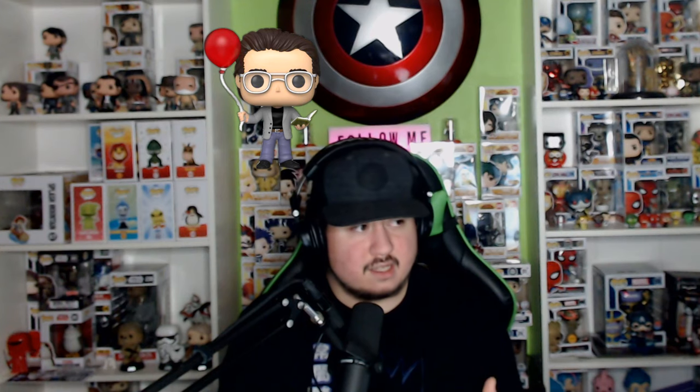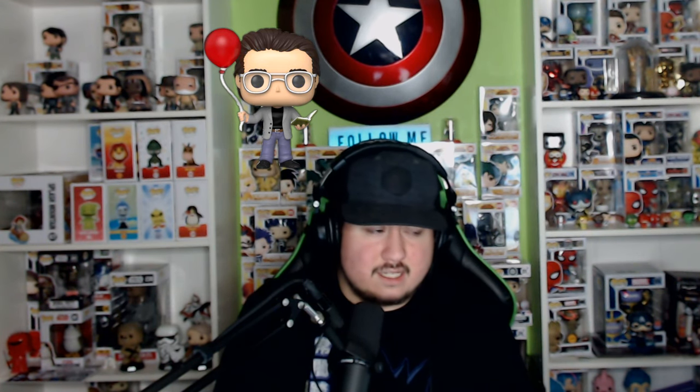Next we have Stephen King with the red balloon. Stephen King is the author who wrote It — he has a lot of different horror books. This is a really cool one. Personally I don't like collecting authors that much and there are only certain ones I'd get, but this one is going to be exclusive to FYE. So if you want to get this one, you will have to go to FYE — it's not just available there, it's actually an exclusive.